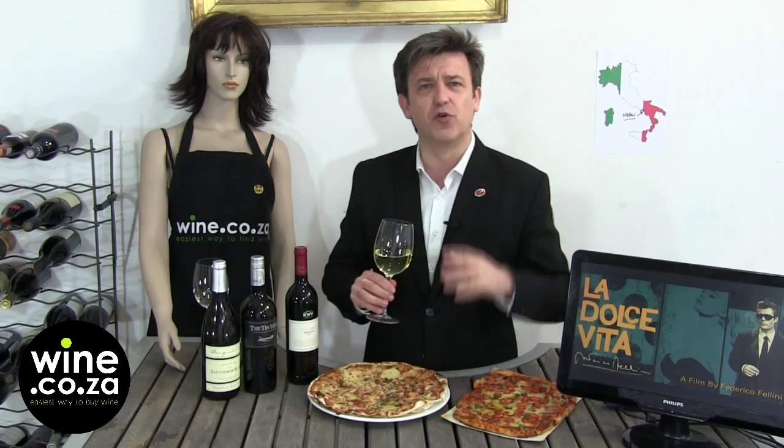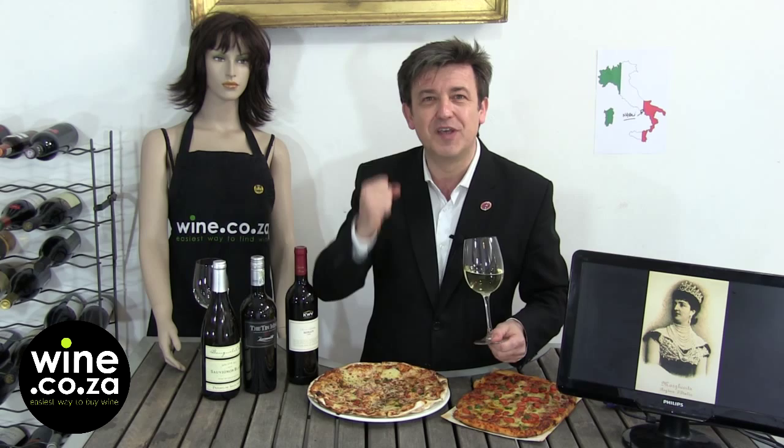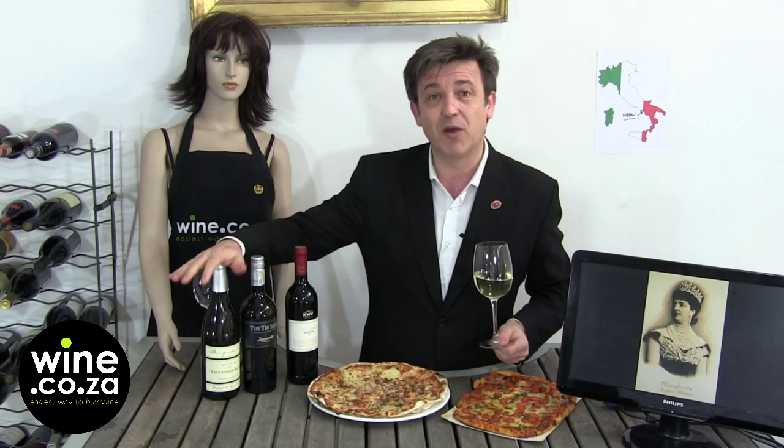It's not like this asparagus, cut grass Sauvignon Blanc. It's a very elegant, very mouthful, rich, very fruity Sauvignon Blanc. And that will go extremely well with the pizza. Benguela Cove 2013 — that's a premium selection from Walker's Bay.